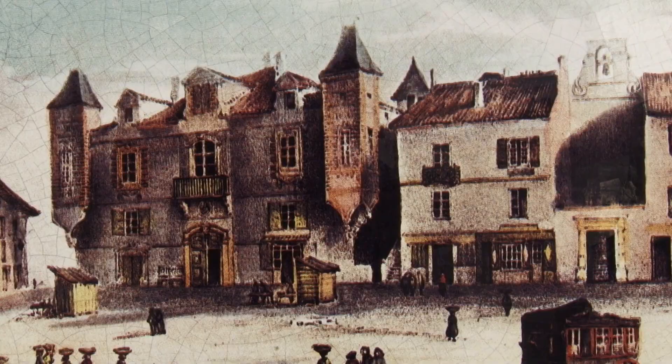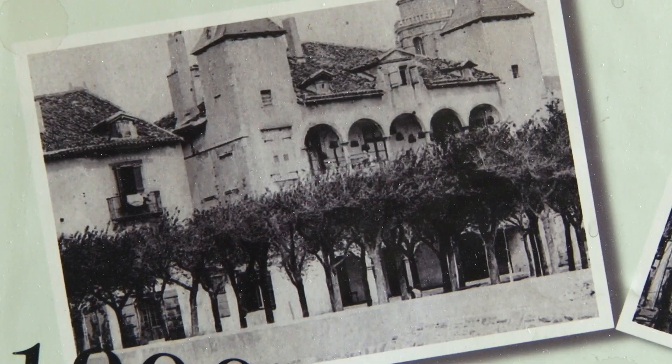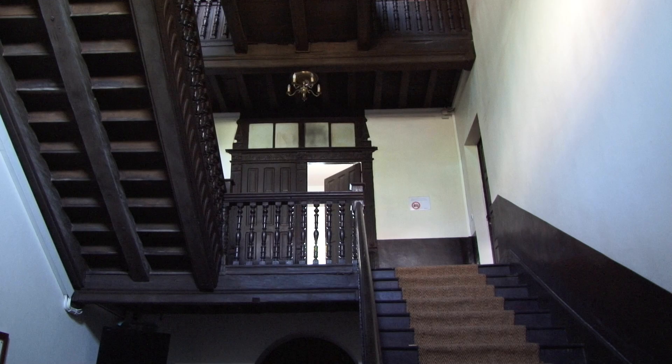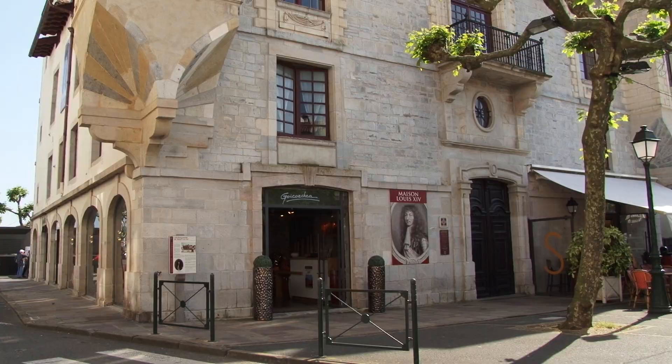Si on l'appelle Maison Louis XIV — je dis bien Maison Louis XIV, pas Maison de Louis XIV — c'est que Louis XIV, le roi de France, est venu y séjourner pendant 45 jours, presque un mois et demi, en 1660, à l'occasion de son mariage à Saint-Jean-de-Luz avec l'infante Marie-Thérèse d'Espagne. Saint-Jean-de-Luz est alors devenu une ville très affairée. Toutes les grandes maisons étaient réquisitionnées. Celle-ci, qui était la plus belle et la mieux placée, a été réquisitionnée pour le roi.